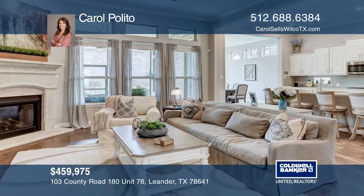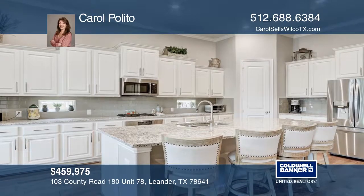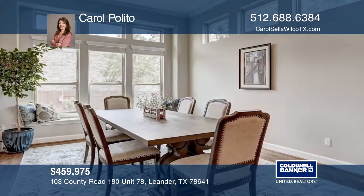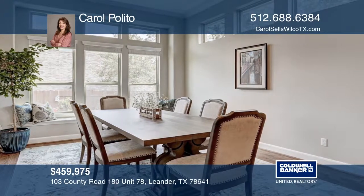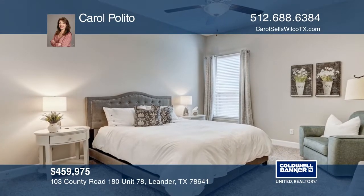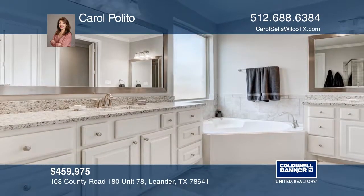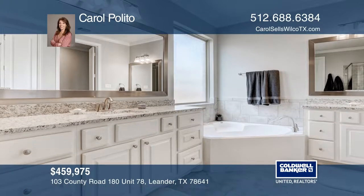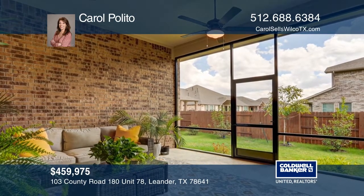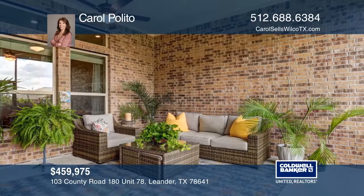This stunning home in a quaint gated community features a welcoming entry with hardwood floors and high ceilings. This outstanding floor plan showcases an elegant kitchen with a large entertainer's island, white cabinets, granite counters, subway tile backsplash, and stainless steel appliances. The living room offers crown molding, large windows, and a fireplace to provide a wonderful focal point. You will love the screened-in porch that is perfect for entertaining guests. Don't miss out on this unique opportunity. Call Carol Polito.